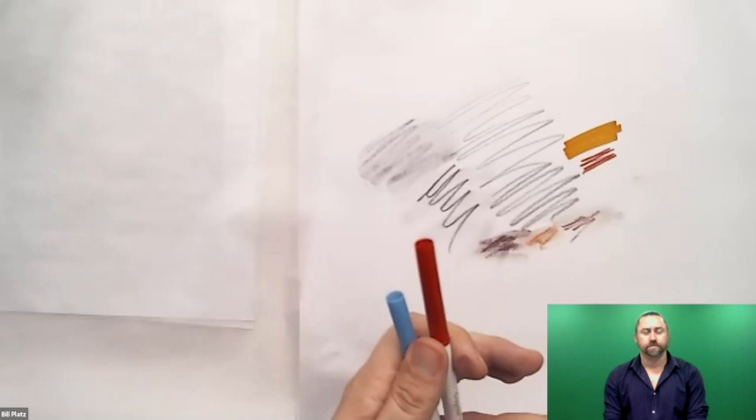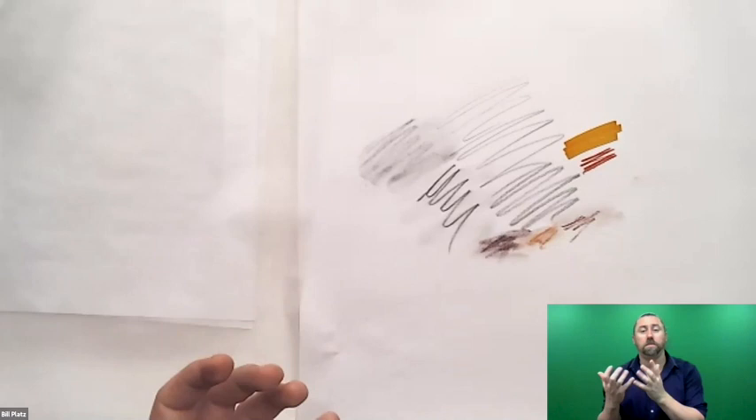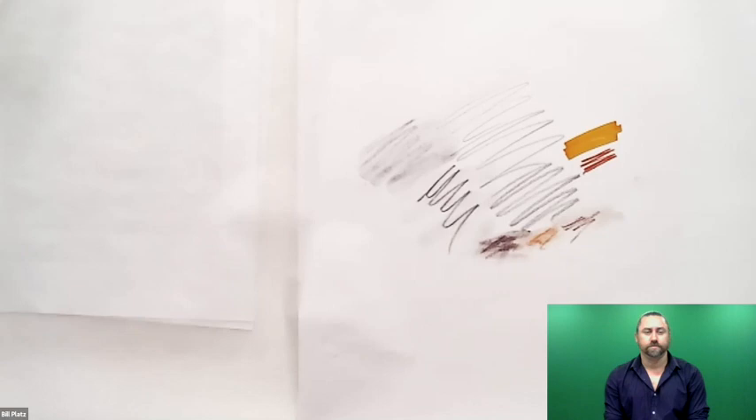Those are all the materials we're going to use this morning. If all you have is some pencil and some baking paper, you'll be fine and able to do some really amazing things with just that.